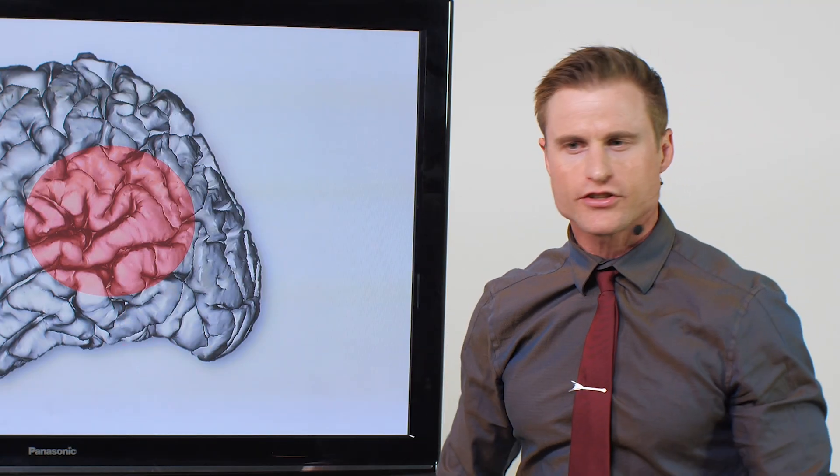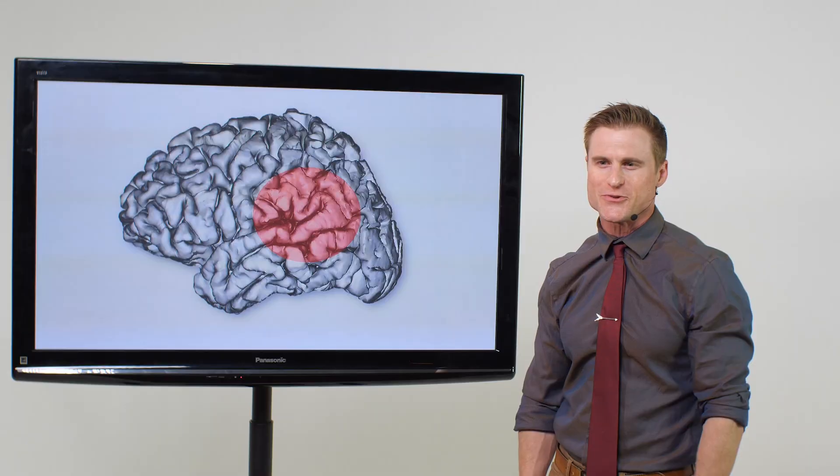I hope you enjoyed today's lecture and we will be getting back to you soon. Thanks so much for joining us.